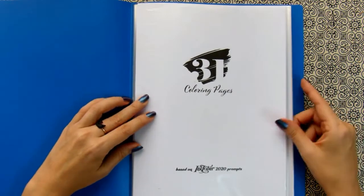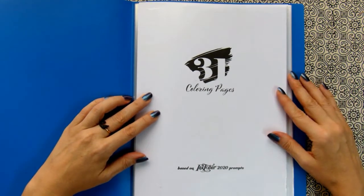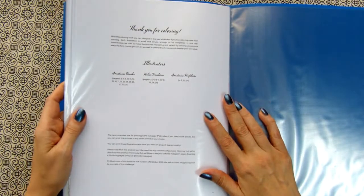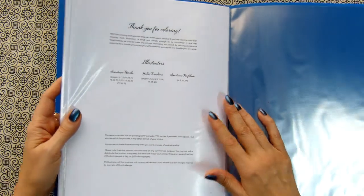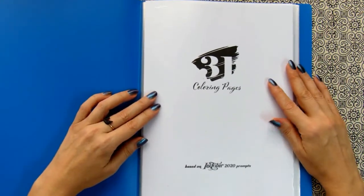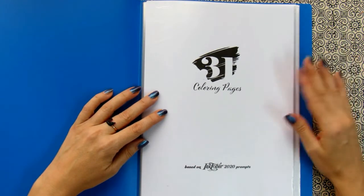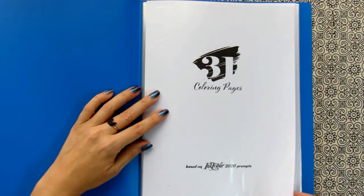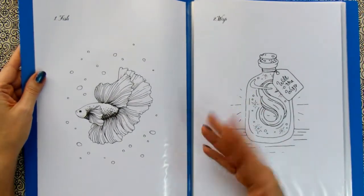This is a PDF coloring book with 31 coloring pages based on prompts as I said. It was drawn by three illustrators: Anastasia Usenka, Julia Tereshina and Anastasia Perfilieva. This book would be good not only for those who want to take part in this Inktober challenge but for beginner colorists as well, because the illustrations are quite simple and they are made so that you will be able to finish one illustration during one day.